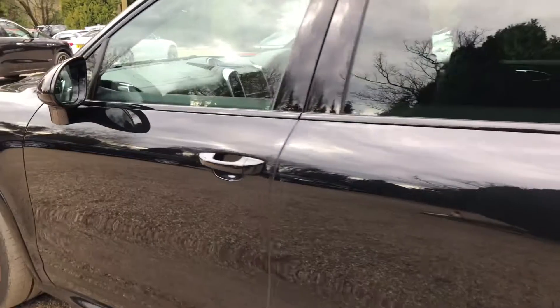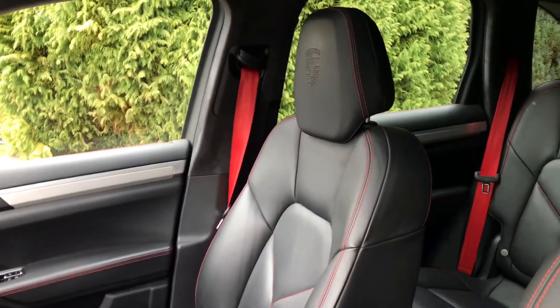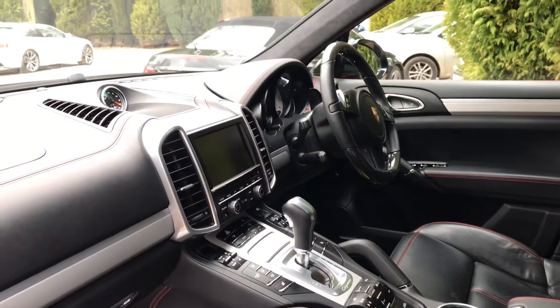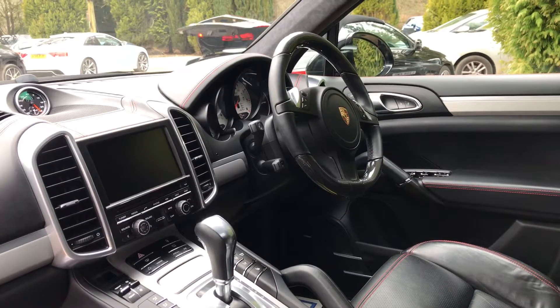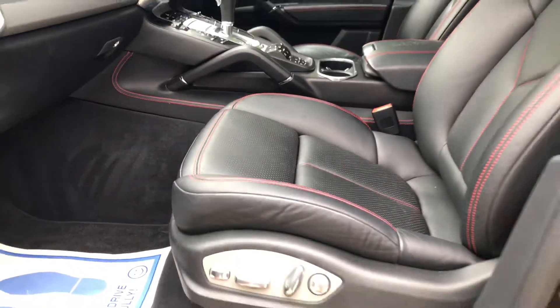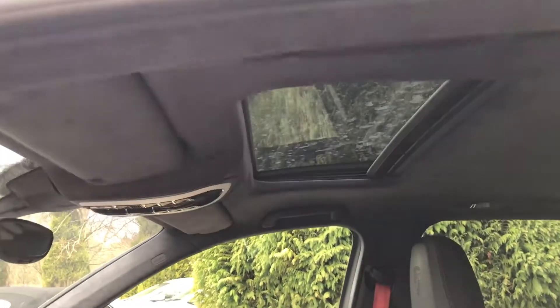I'm just going to show you into the cabin. So in here you've got the black leather with the red. You've got the crests on top of the seats — really nice. You've also got the crest on the armrest. You've got your driver controls just down here, and the steering wheel. The seats are heated as well. You've also got the sunroof, which is a really nice extra.